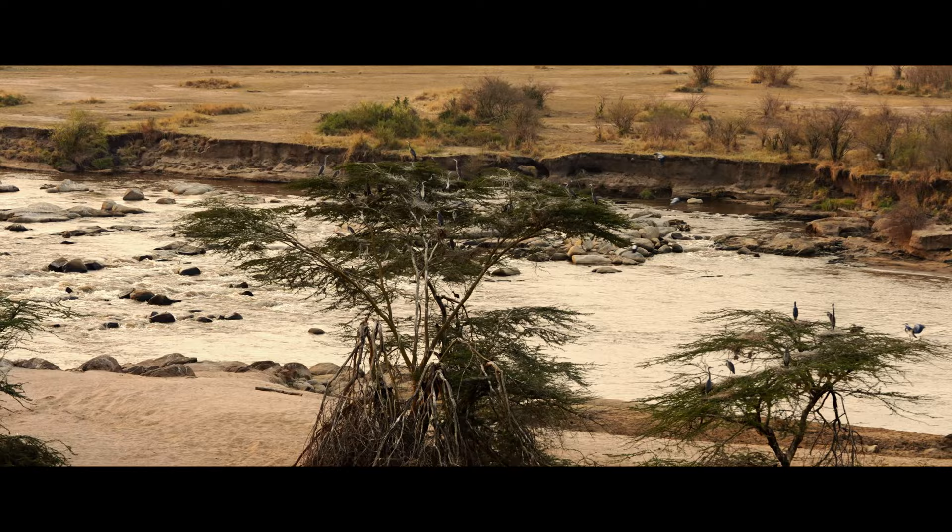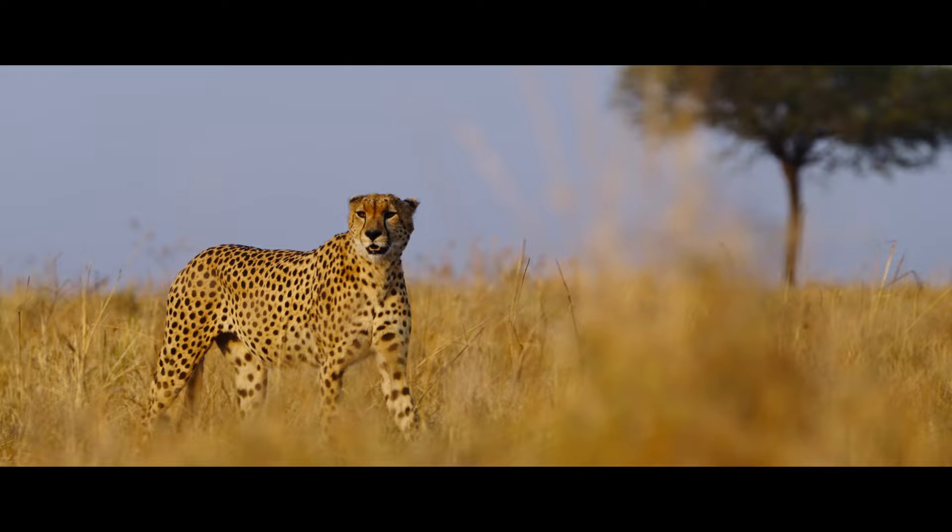All these beautiful things that are happening — it's very fragile, and if we want to show it to our children, we need to protect it.